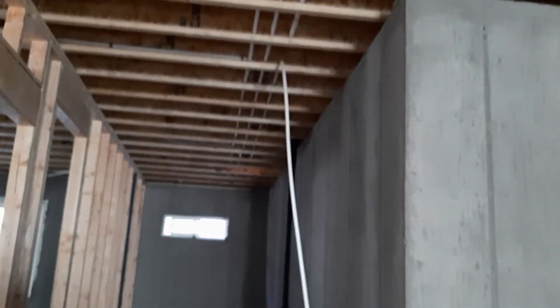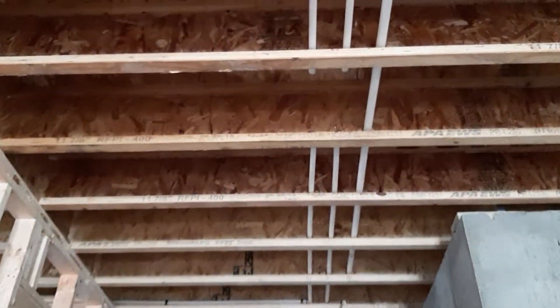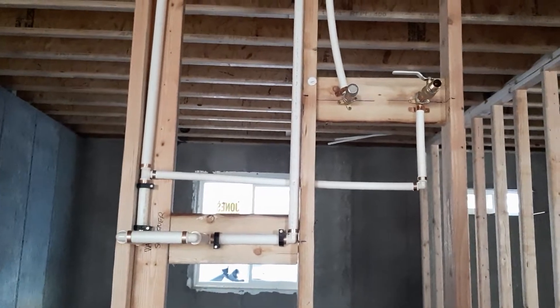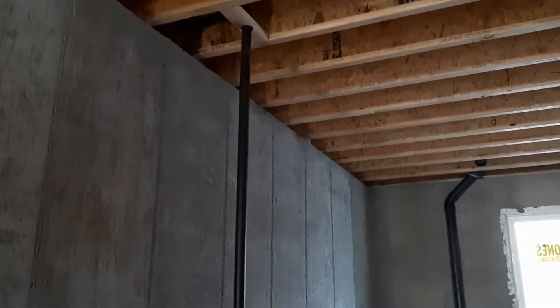This white tube is hanging, and I'm going to show you the installation that they did for this area. This is for the water heater, and there are some more black pipes here.